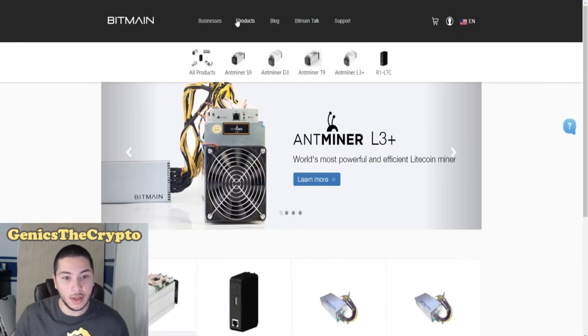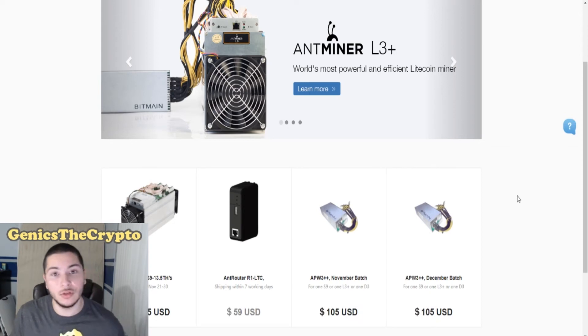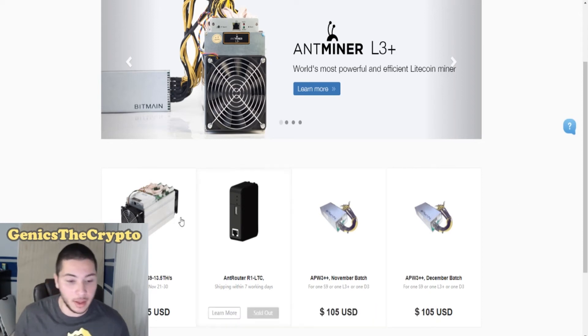Another cool thing — the Bitmain company is the one that actually creates the AntMiners. They are the official creators of them. The S9s are actually available right now if you guys want to scoop that up. These are pretty much hardware miners. If you've ever heard of Bitcoin mining, these guys let you buy powerful machines to be able to do Bitcoin mining, which makes you Bitcoin at the end of the day.